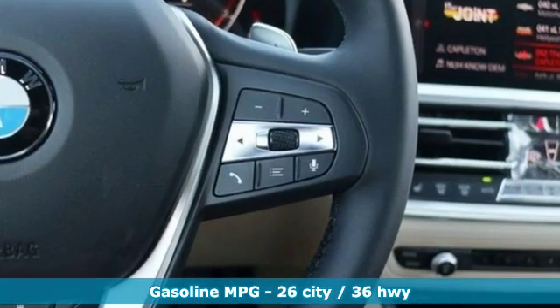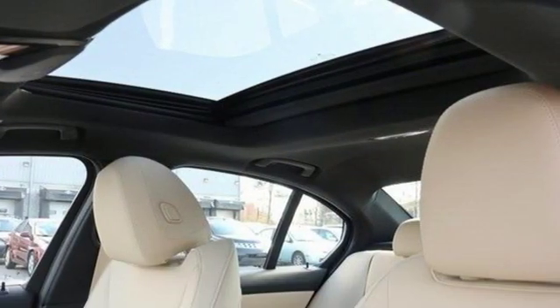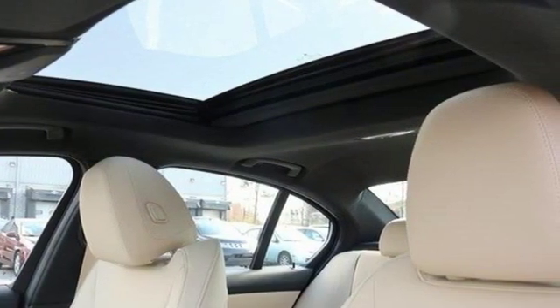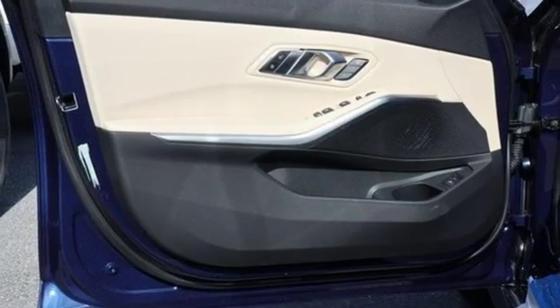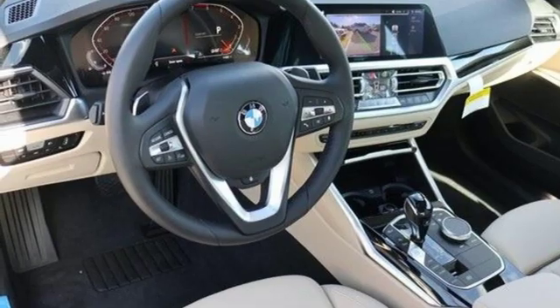It's well equipped with the features you need. Streaming audio, dual zone climate control, auto dimming mirrors, express open and closed sliding and tilting sunroof, intercooled turbo inline four-cylinder engine, gas pressurized shocks.